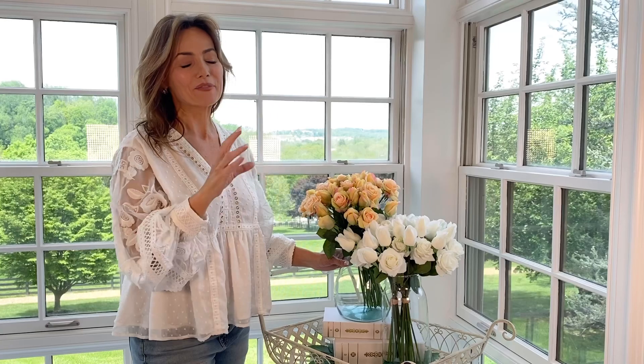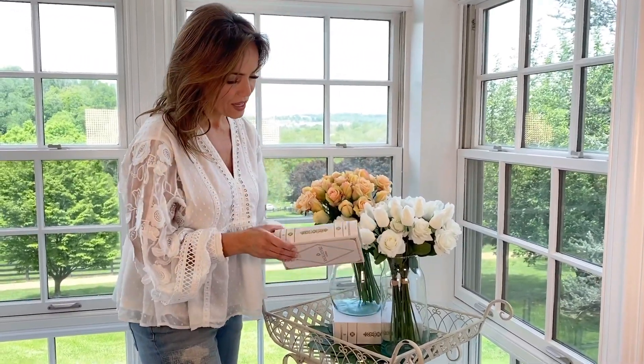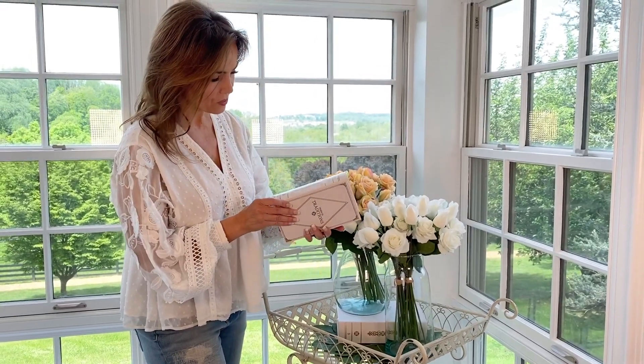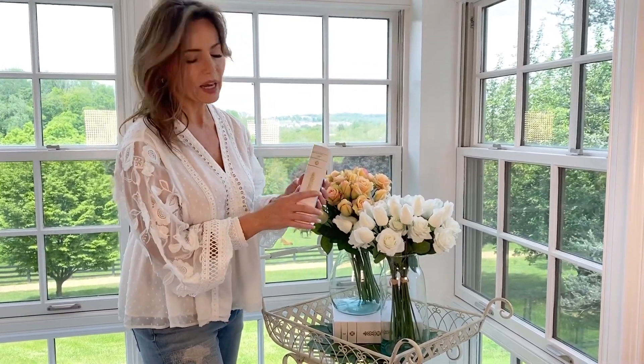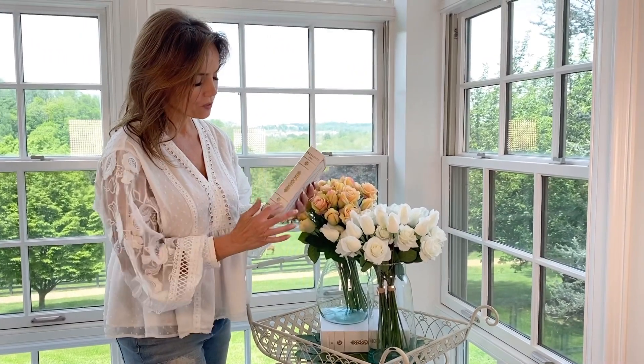These book boxes have long been one of my favorite things for any arrangement that I do, and we have been trying so hard to get them back for you. It's the set of two white book boxes, so you're going to have a large and a small — there's two in the set. It says Lewis at the top, it's white, it looks like a grain leather, and it's going to have beautiful gold. It is a real book box, so it opens.